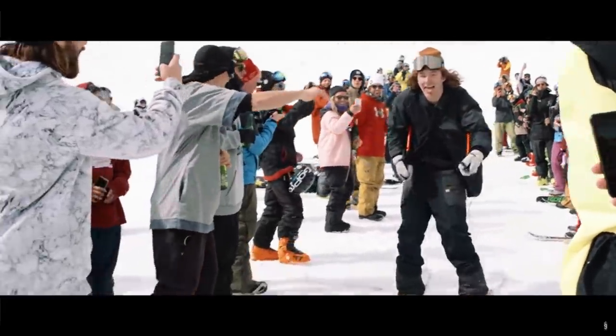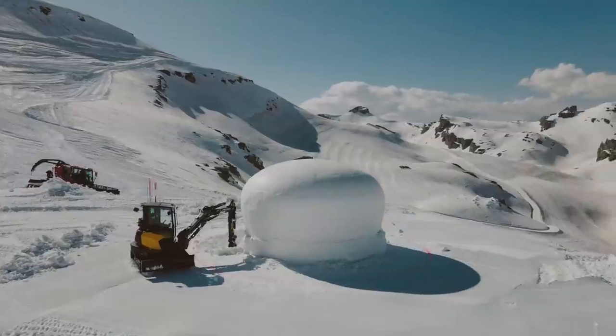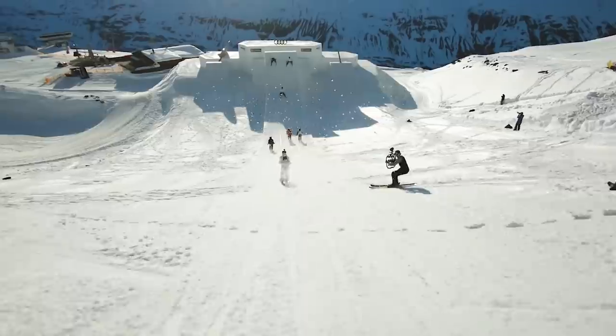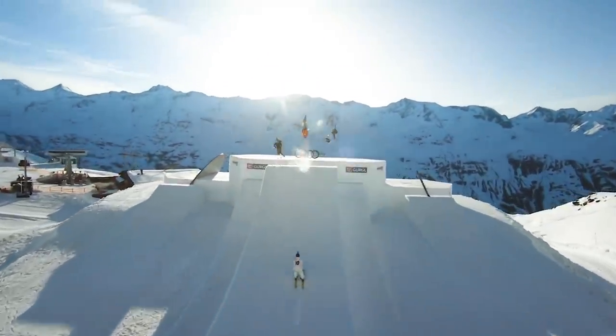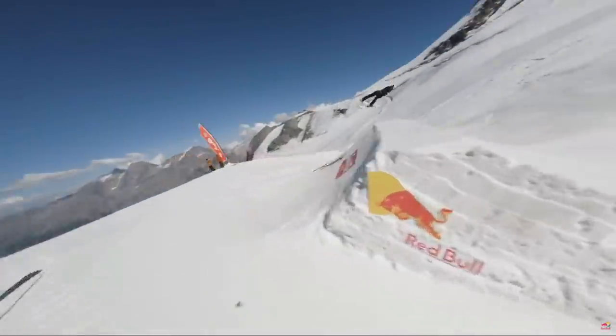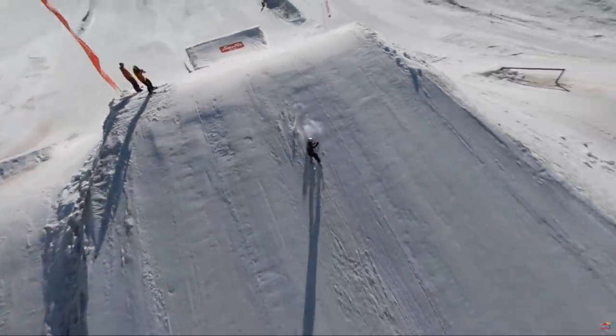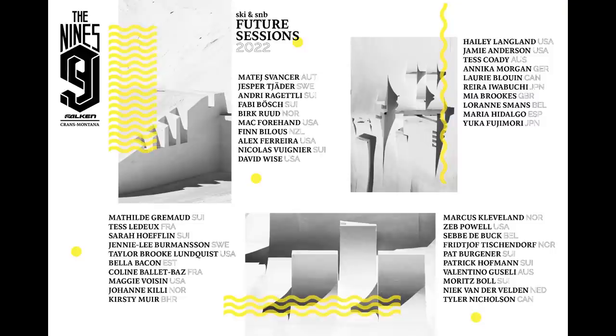Not only does the Nines bring out some of the industry's leading visionaries, cinematographers, and course construction crews, but obviously they bring together the world's leading freestyle athletes — individuals like Olympic slopestyle gold medalist Alex Hall, Mathilde Grumaud (the first woman to ever toss a switch double 1440), Burke Roode, Zeb Powell, Marcus Cleveland, and a whole lot more have already signed up to take part in this year's carnage.